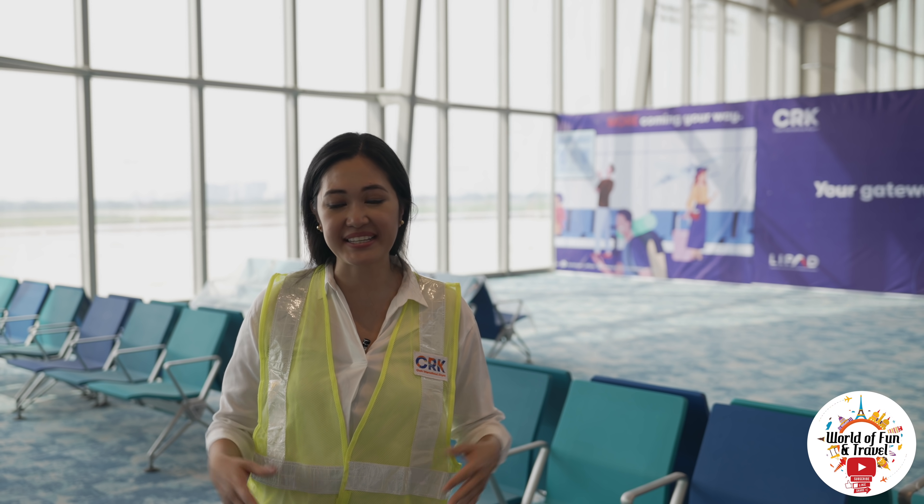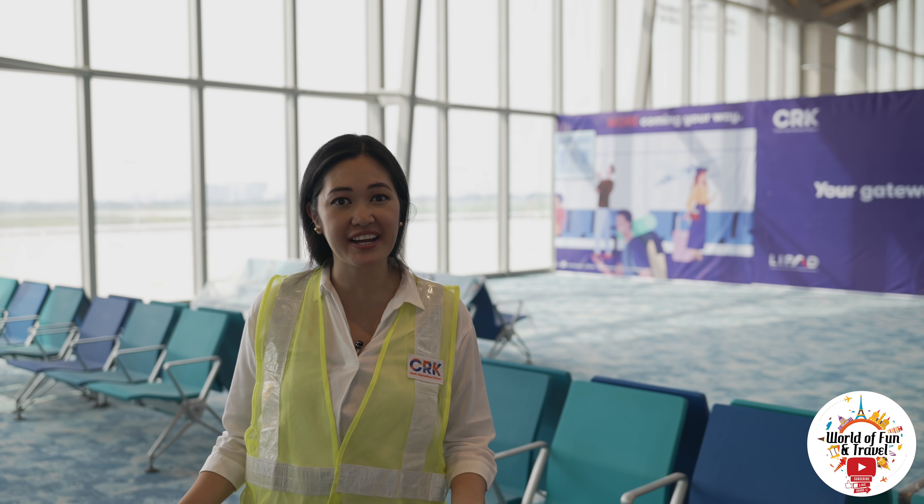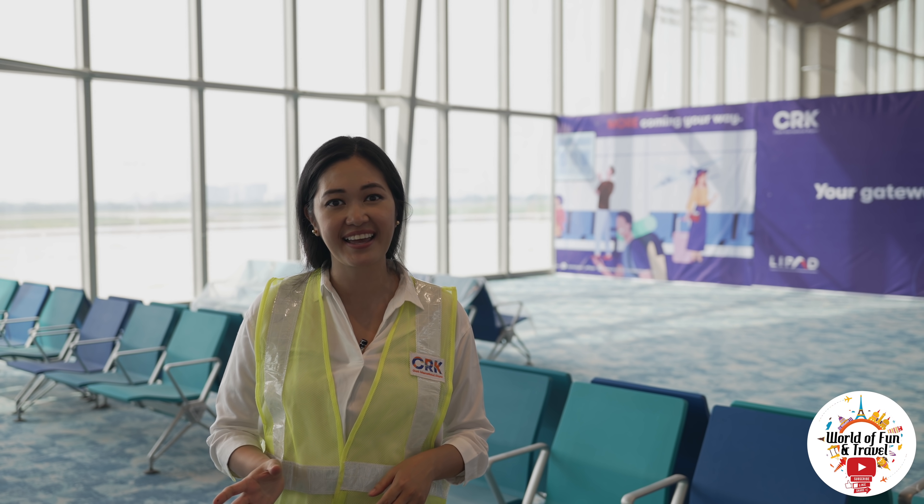And while you're waiting for your flight, you can sit in one of these very comfortable chairs in different shades of blue. I heard from the grapevine that these are the same seats that they use at the airports in Frankfurt and Vienna.